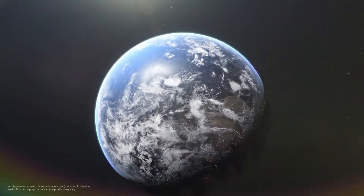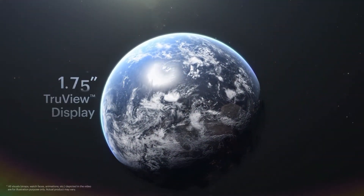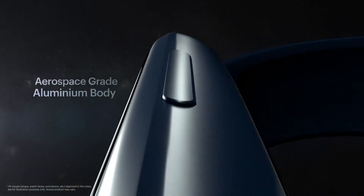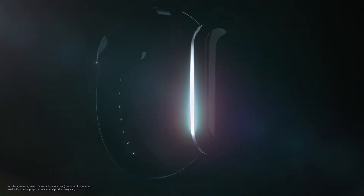Make room for the mightiest. The biggest screen with high-definition TrueView display. Aerospace-grade aluminum body sculpted to perfection.